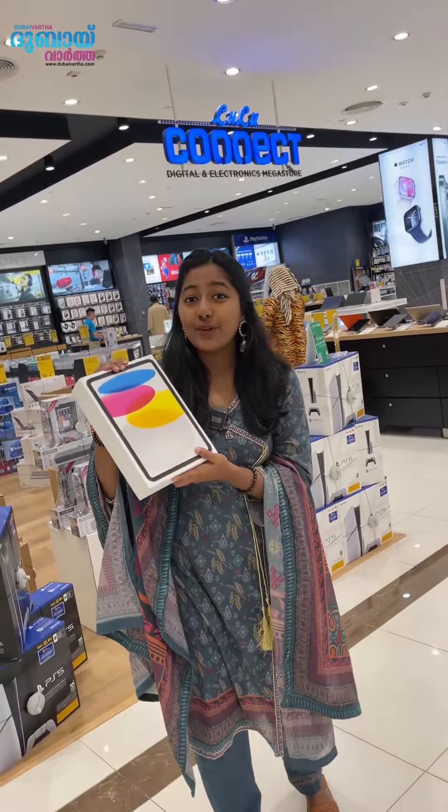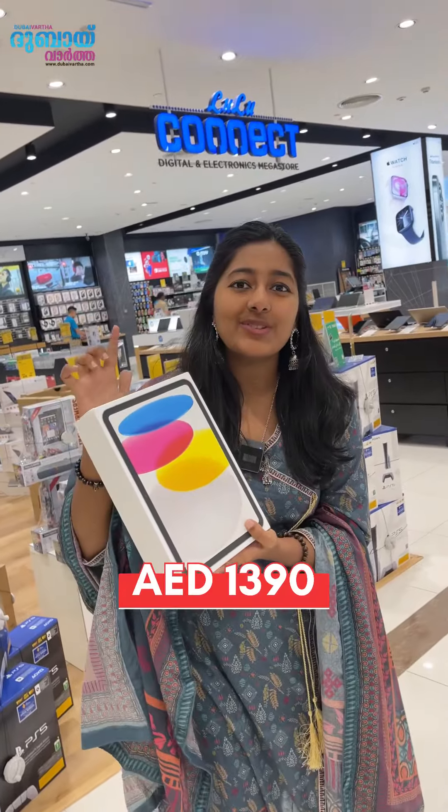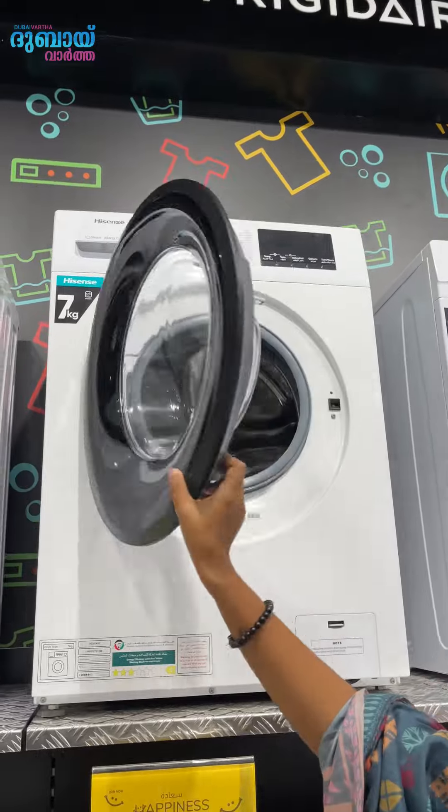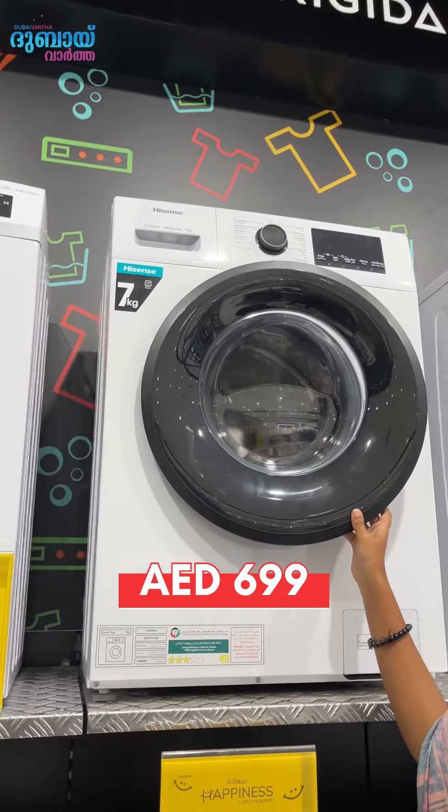Apple iPad 64 GB silver color is 1319 dirhams — that's the iPad 10. The Hisense front-load washing machine with 7 kg capacity is 699 dirhams.